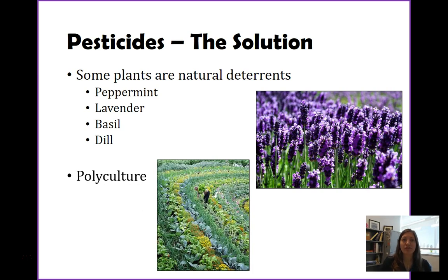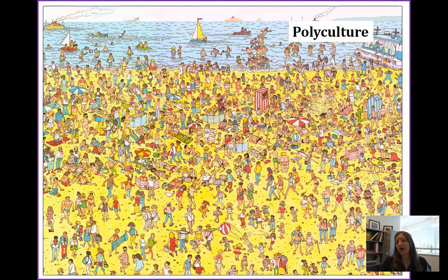Another way to decrease the use of chemical pesticides is undergoing polyculture. Remember, poly means many, so polyculture means planting many different crops. We talked about it earlier on a small scale — growing crops for yourself — but it can be done at a widespread level. In this picture, you can see rows of different types of fruits and vegetables, and there's even a row of flowers as well.